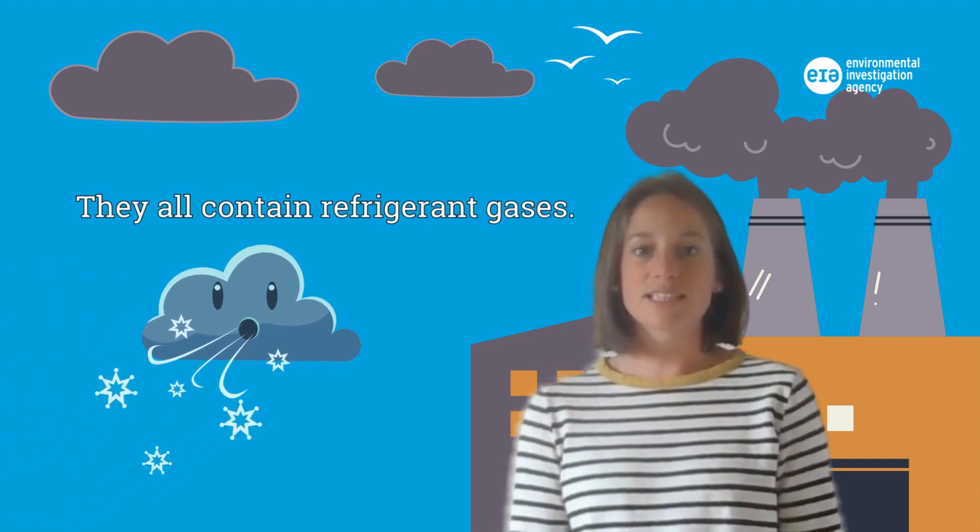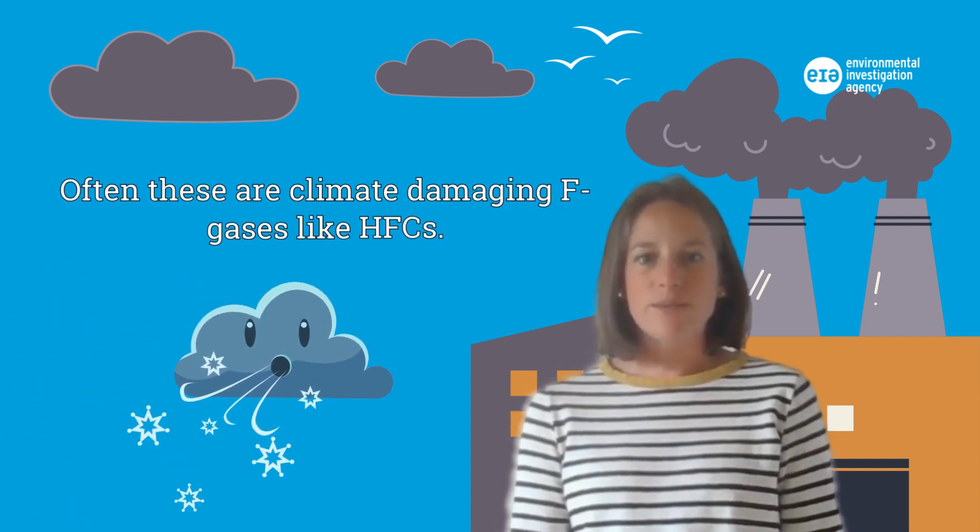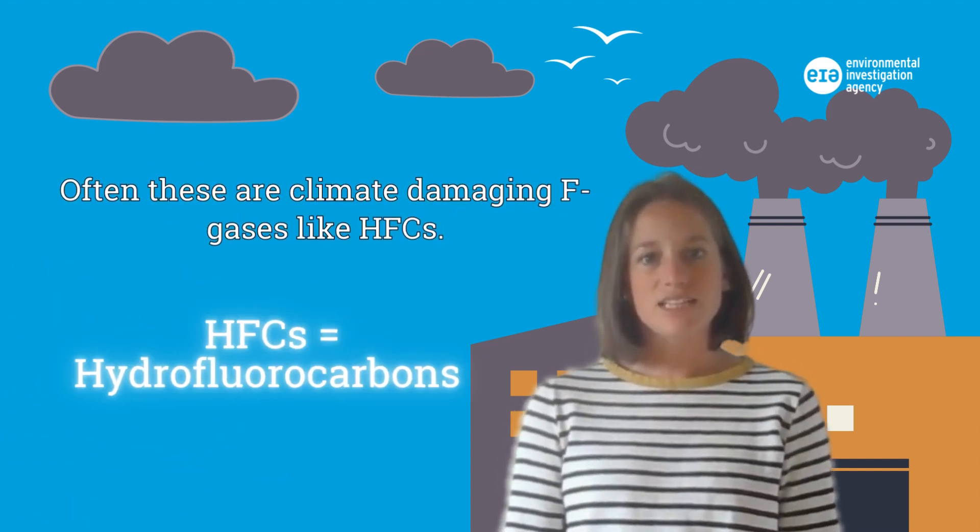They all contain refrigerant gases. Often these are climate-damaging F-gases like HFCs.